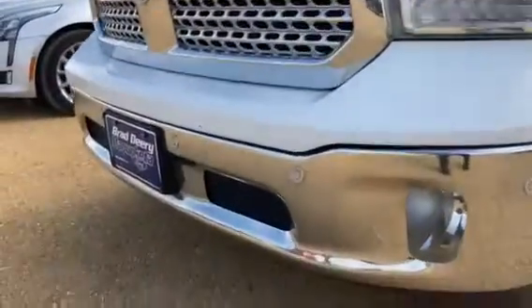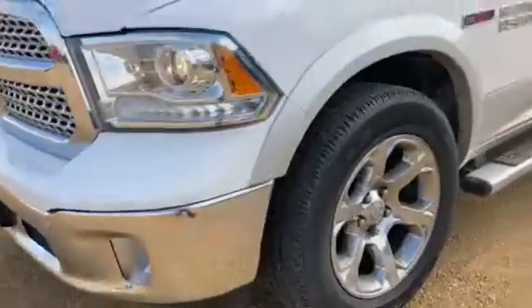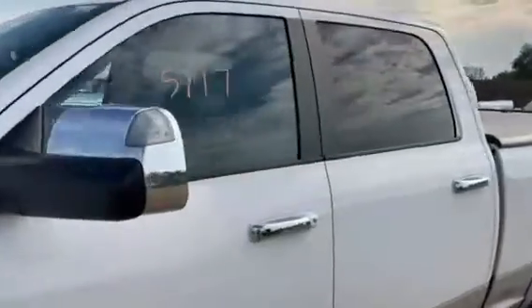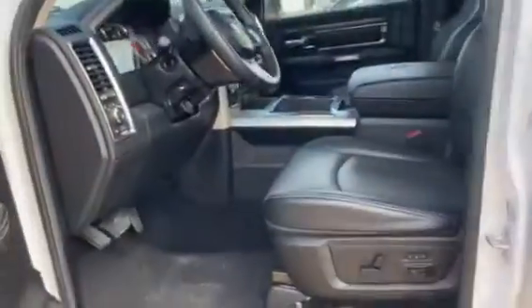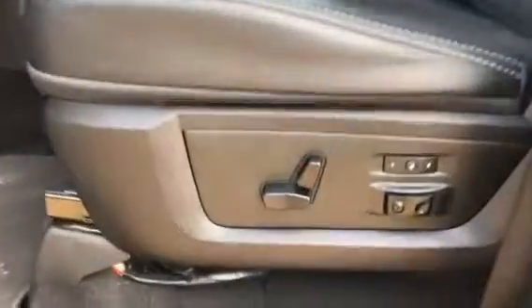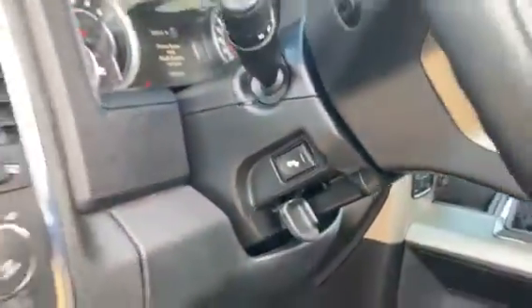It does have remote start with front and rear park assist. You also have dual-powered seats, leather interior, a sunroof, and power adjustable pedals.